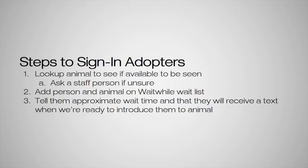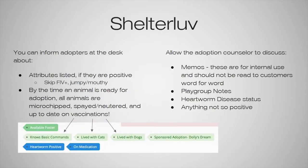We then add the person and animal on the Wait While waitlist, and tell them the approximate wait time — they'll receive a text when we're ready to introduce them to the animal. In Shelter Love, you just type the animal's name to find them. You can inform potential adopters about attributes listed if they're positive — such as knowing basic commands or having lived with cats. We usually skip any information on being FIV positive or if they're jumpy or mouthy, as things that could be taken negatively — we want counselors to go over that more in depth, because sometimes people jump to conclusions.